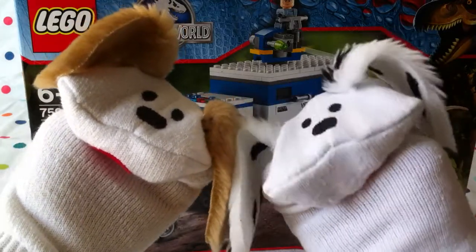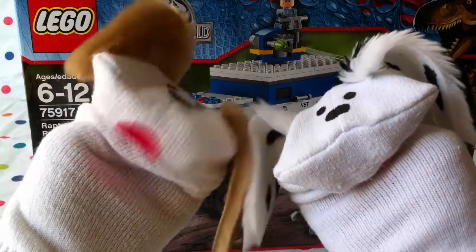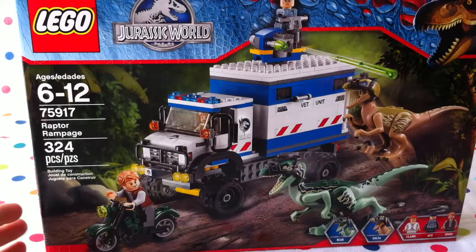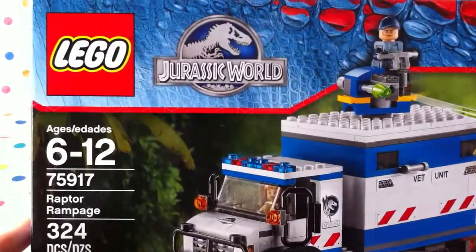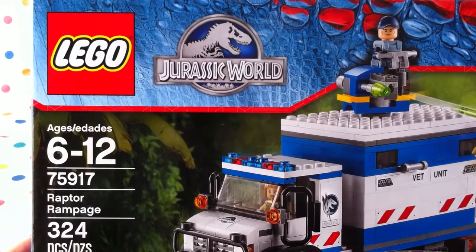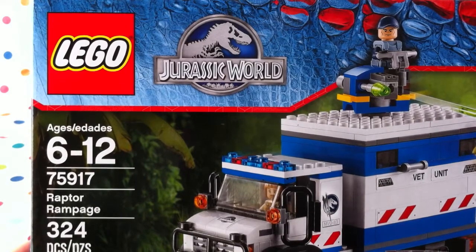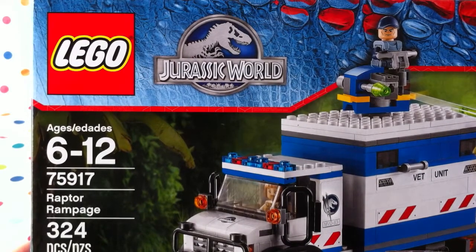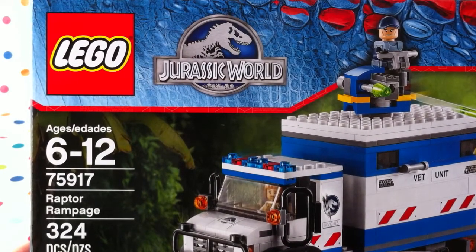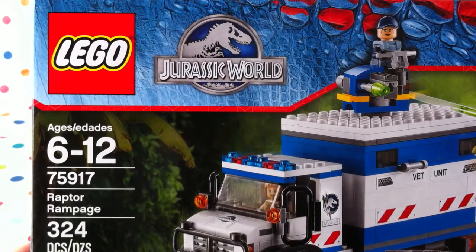Those of you who really like Jurassic World, Jurassic Park and all the dinos — let's go! Jurassic World is for boys and girls ages 6 to 12. This is Raptor Rampage, 324 pieces. It'll probably take us three or four videos to build it all, but it'll be a lot of fun and exciting and then we can get to play with it. I'm looking really forward to it. And it's number 75917.